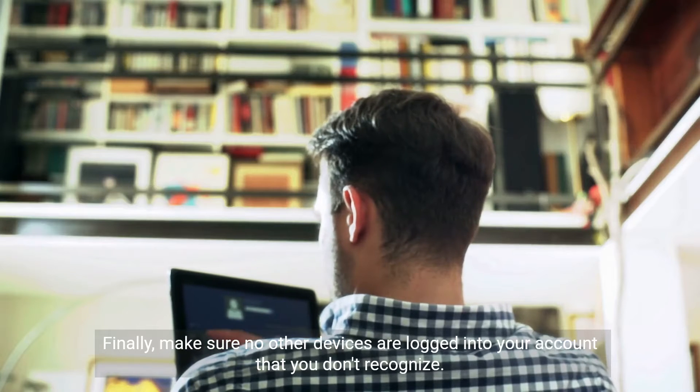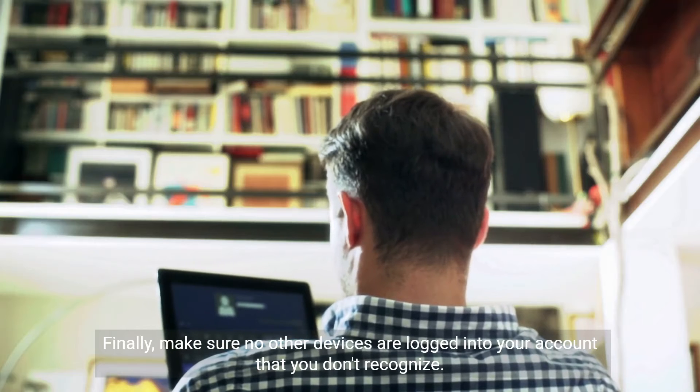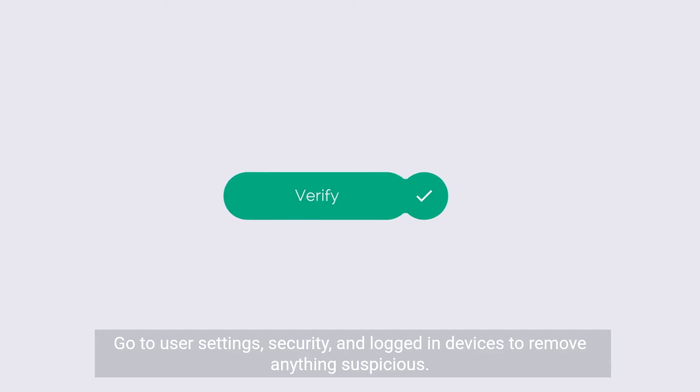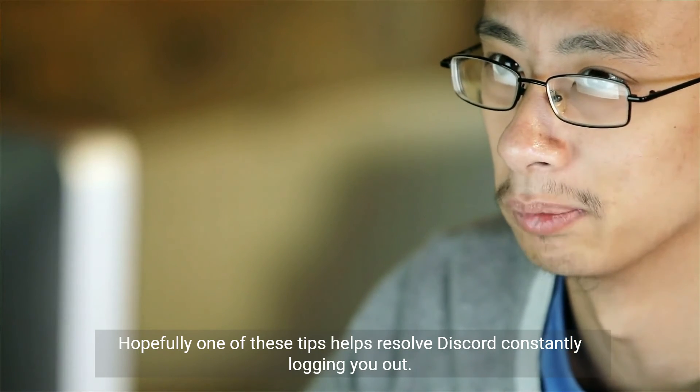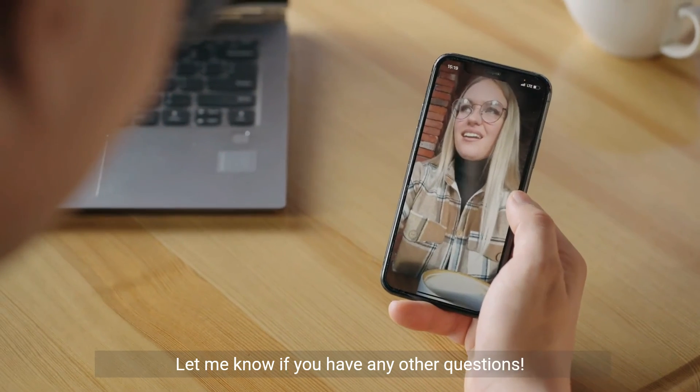Finally, make sure no other devices are logged into your account that you don't recognize. Go to user settings, security, and logged in devices to remove anything suspicious. Hopefully one of these tips helps resolve Discord constantly logging you out. Let me know if you have any other questions.